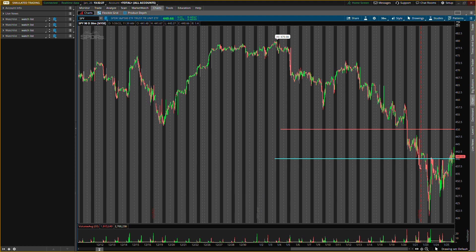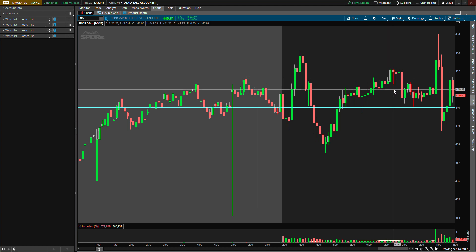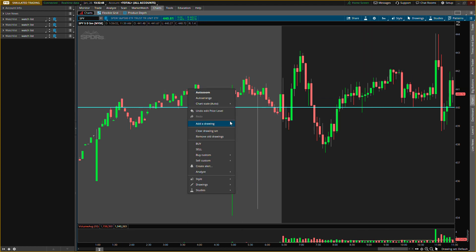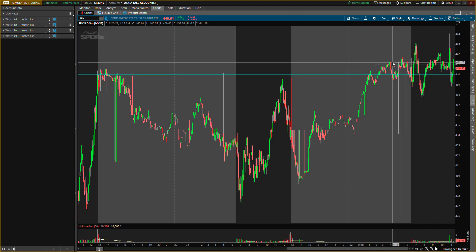Those are your two levels right there. For the buying level, it would need to close above 442 today, because around 441 I would put as a buying level for tomorrow. So 441 would be the buying level for tomorrow, but it needs to close above 442 today for this level to be active.